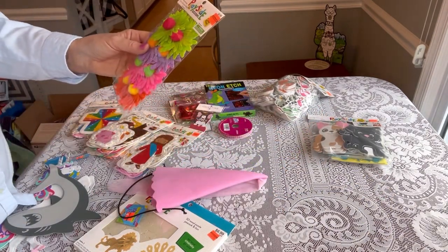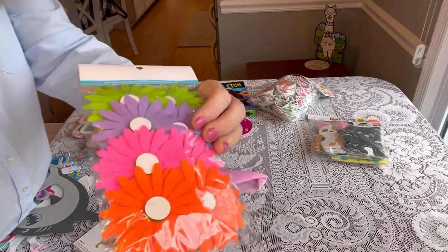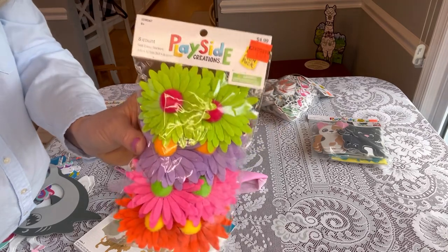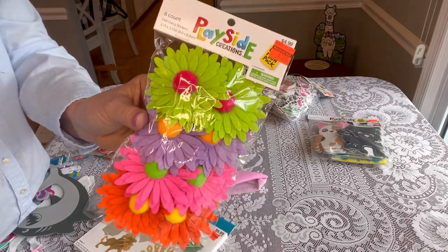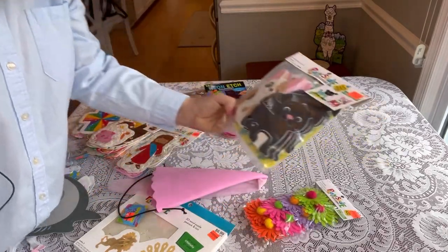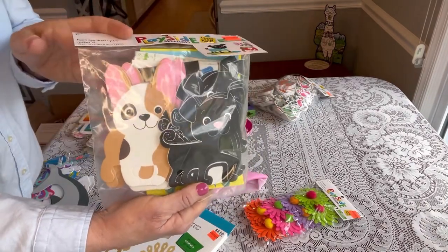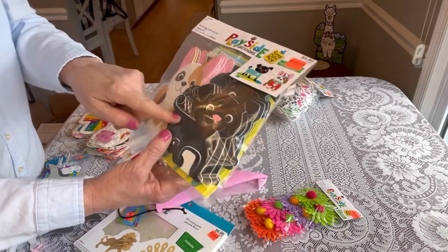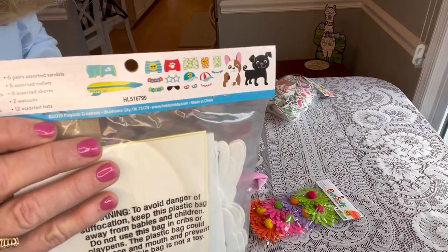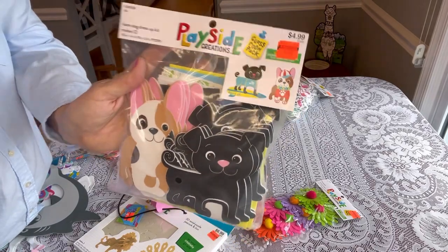I love these flowers — they're daisy stickers. You can stick them on the back, so I might use them to decorate a box or make something. They were $1.24, originally $4.99. The colors are just beautiful. I found these Foam Dog Dress-Up Kits — these are super cute. You can put them in a box or make a little filler package with them. They come with the dogs and little clothes for the dogs. That was $1.24, originally $4.99.